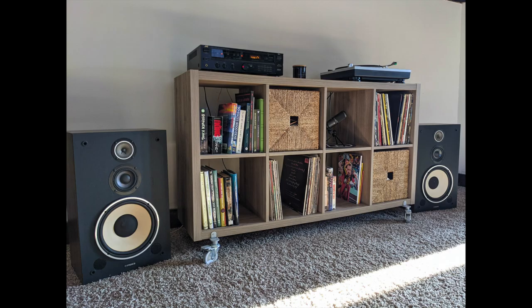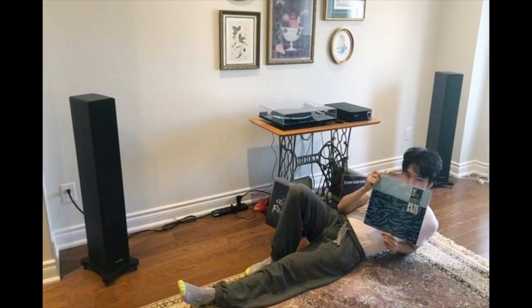Mark is 29 years old and this is his humble system, as he puts it. There's an Audio-Technica LP120 turntable, a JVC RX-206 receiver, and vintage Fisher DS-152 speakers.